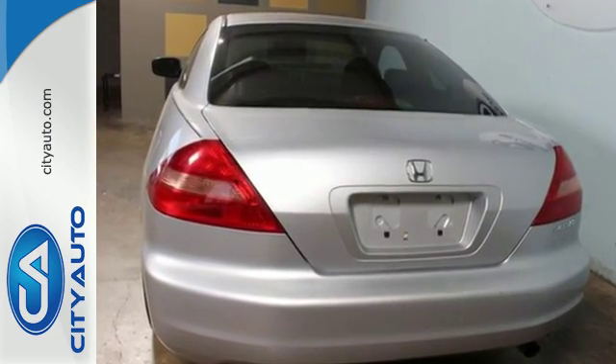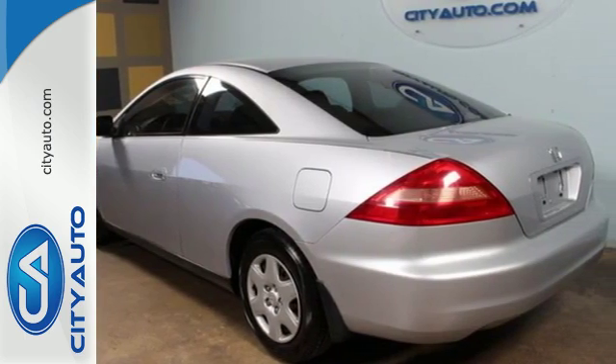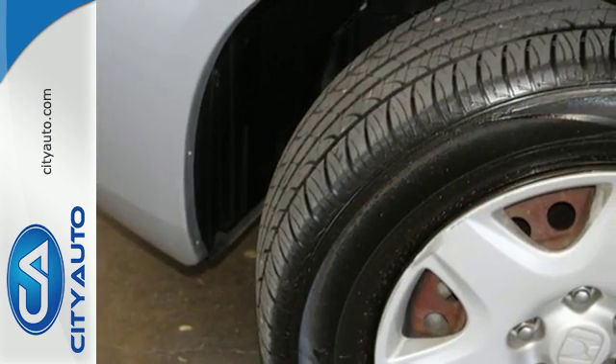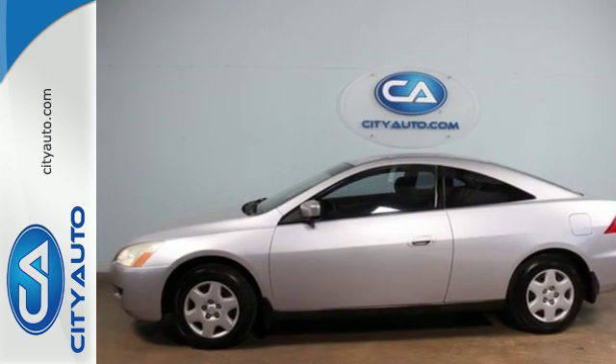With its roomy and stylish interior, tight build quality, smooth ride, and excellent crash test scores, this Accord is a best buy. See it for yourself today when you take it for a test drive.